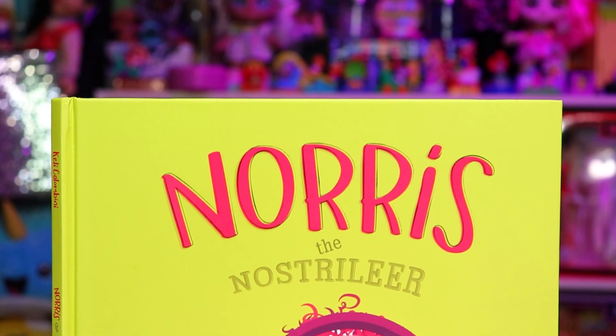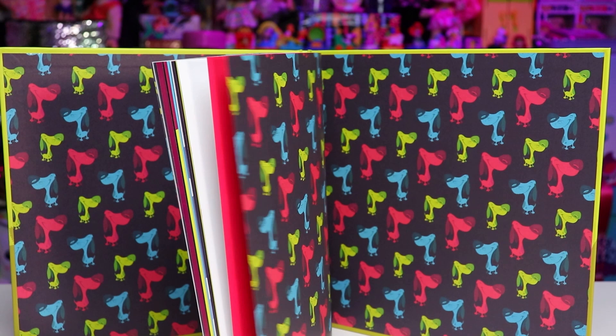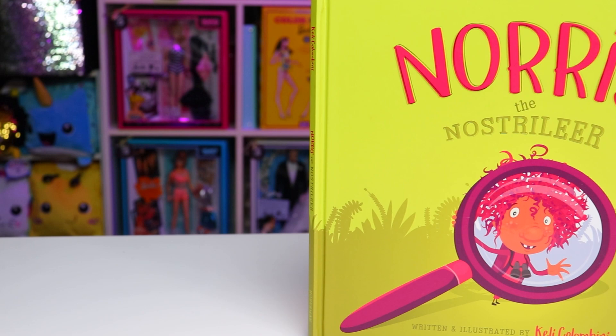Hey guys, I'm back, and today I've got a special random video for you in which we will read a book. Now this was gifted to me by the author, but I just loved it so much, and with her permission, I've decided to share it with you in case you'd like it too. So let's begin.